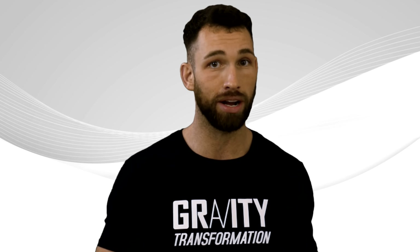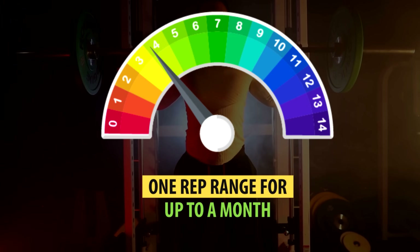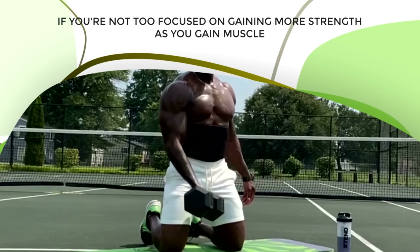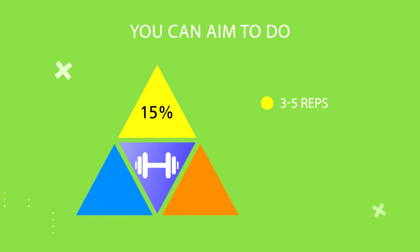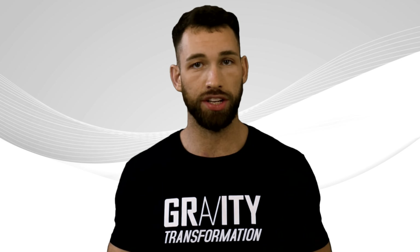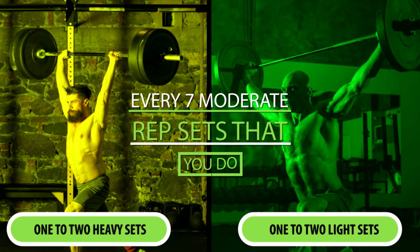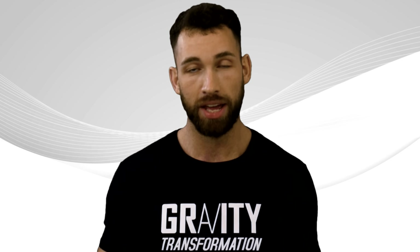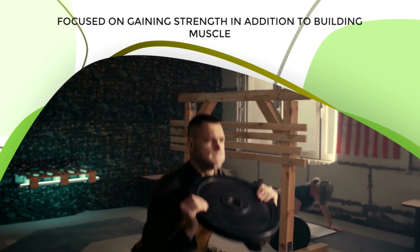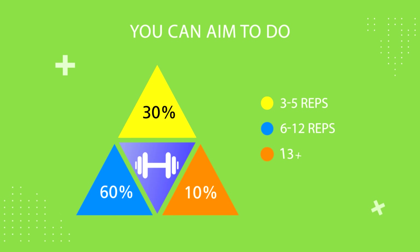If you don't want to stick to one rep range for a month at a time, you can also incorporate different rep ranges during each workout based on your goals. If you're not too focused on gaining strength, you can aim to do about 15% of your sets in the 3-5 rep range, 70% in the 6-12 rep range, and 15% in the 13-plus rep range. You don't need to do exact math — that just works out to about 1-2 heavy sets and 1-2 light sets for every 7 moderate rep sets. If you're also focused on gaining strength, do about 30% of your sets in the 3-5 rep range, 60% in the 6-12 rep range, and 10% in the 13-plus rep range.